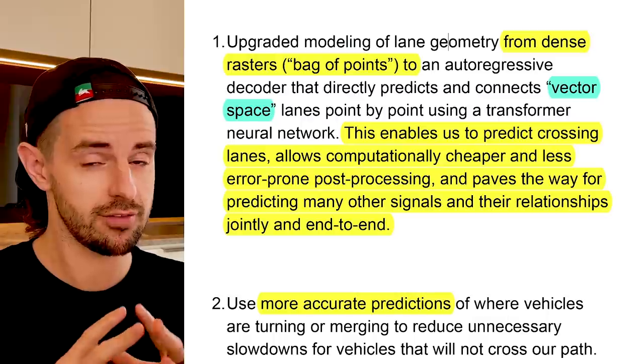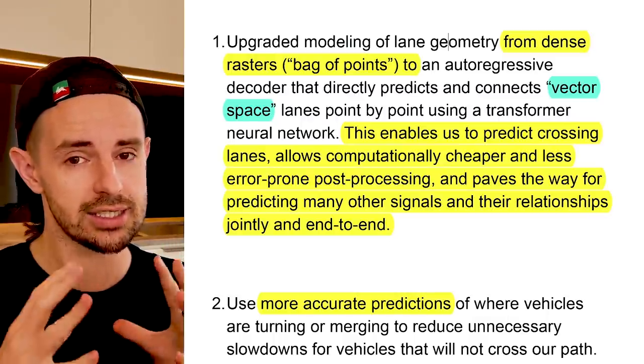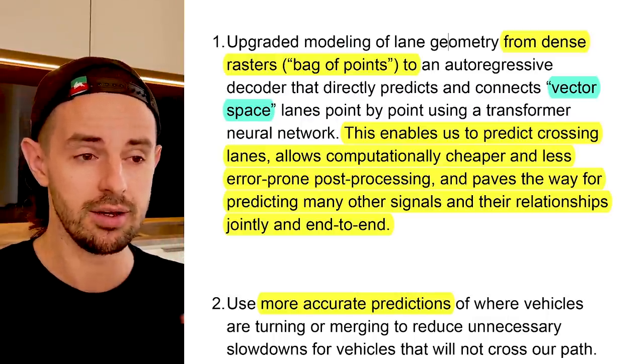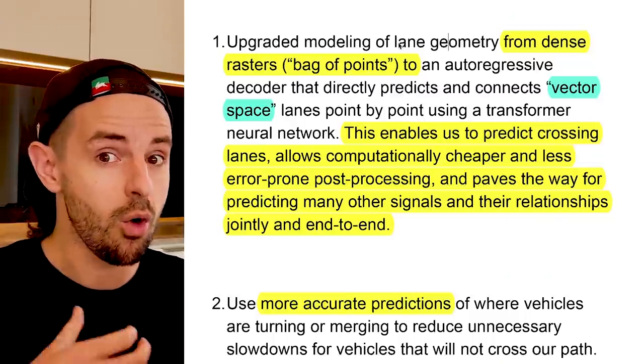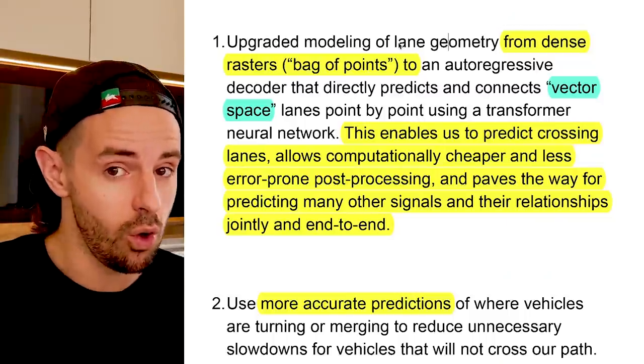The difference is night and day — this is a huge change. Capabilities and the precision of Full Self-Driving Beta will improve enormously as a result. This refers to the modeling of lane geometry. If you're a car, lane geometry is your entire world. Tesla's AI is now becoming more capable of accurately modeling its world.